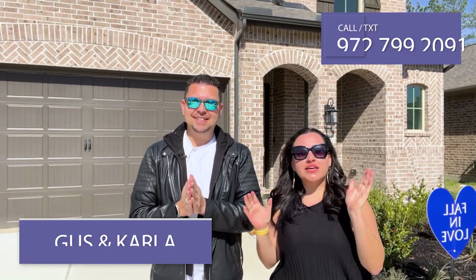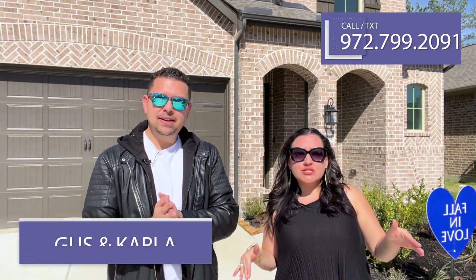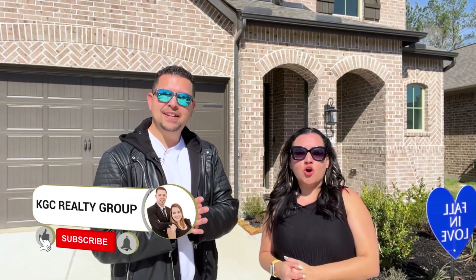Well, there you have it guys — we hope that you enjoyed this tour. Remember, you saw it here first. Hit that like, hit that subscribe button, and let us know if you'd consider living in this home and what you thought of it. This floor plan guys, you're not going to find it anywhere else — Sandbrock just started rolling out with this floor plan on the 45-foot lots. So this is an amazing two-story. Let us know your thoughts. If you want to reach out to us, you can do so by texting or calling us — our phone number is right up here. You can also go into the description of this video, email us, and book an appointment. We would love to hear from you.